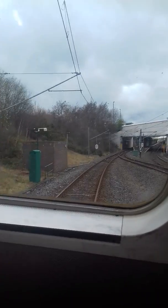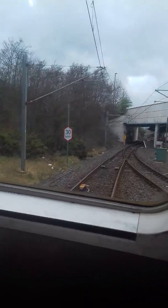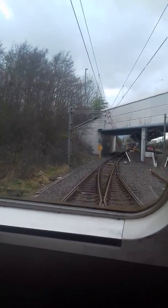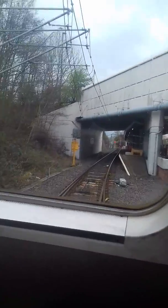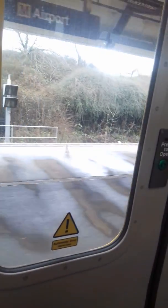Well, here we are — Newcastle Airport Metro station. This is Airport. This train terminates here. Obviously, we have three stops. There's a tunnel. There's the map — there's the network map. As you can see, we've travelled along that section of the route.